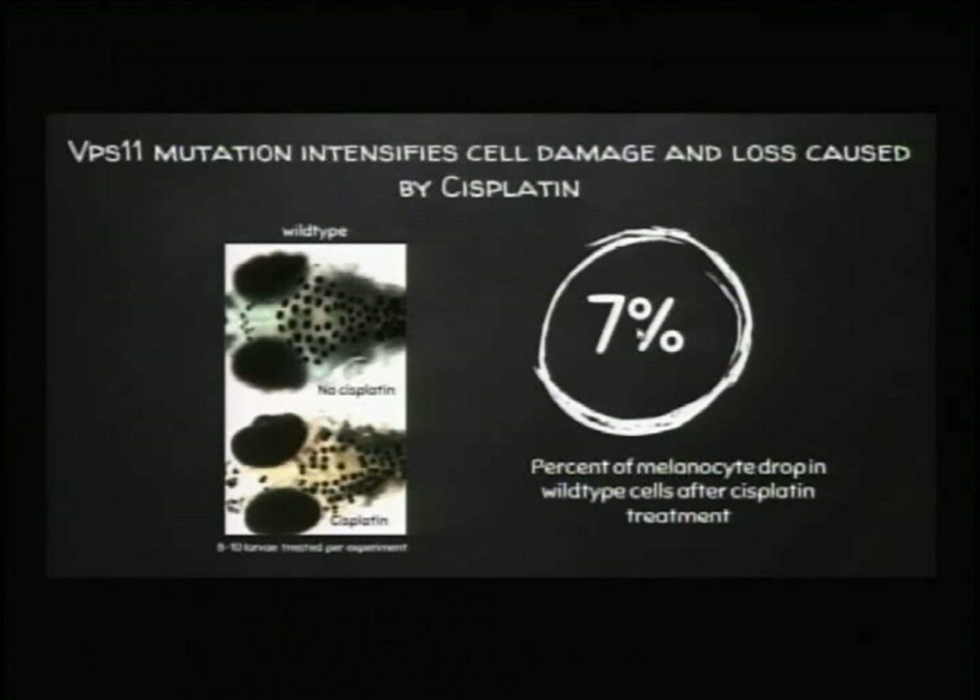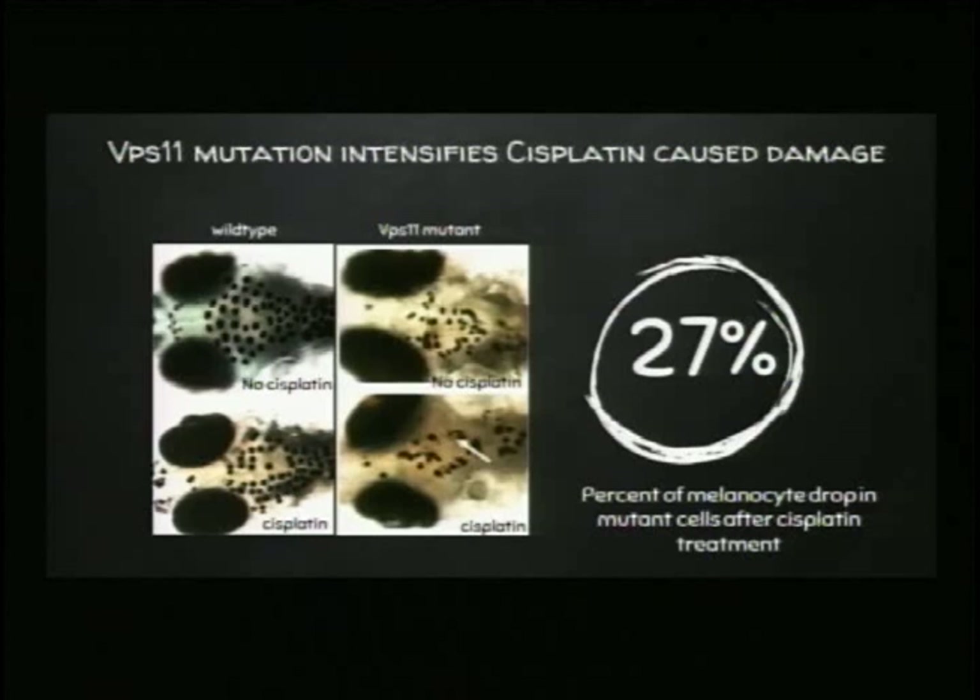When we mutate VPS11, the cells are not quite the same size as wild-type cells — that's the defect described earlier. But after cisplatin treatment there is a much larger defect in how these cells appear. They're starting to take on the appearance of dying cells, starting to fragment and lose pigment. That was good news for us — it told us these cells are more sensitive, just like VPS33 mutant cells, after cisplatin treatment. Kirsten found a 27% reduction in cell number, which is a three-fold increase in sensitivity. We now have a zebrafish model that helps us understand the effects of removing VPS proteins.